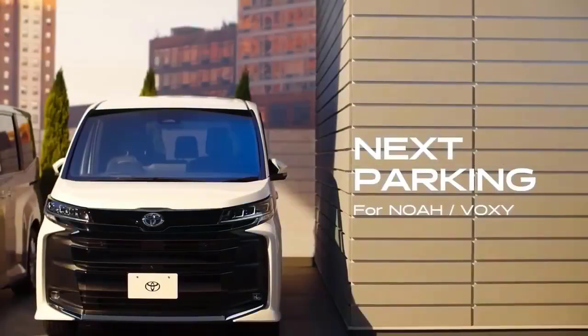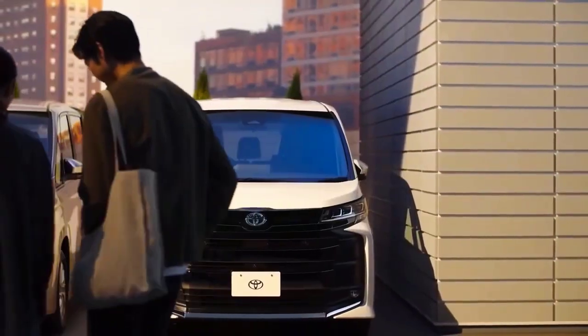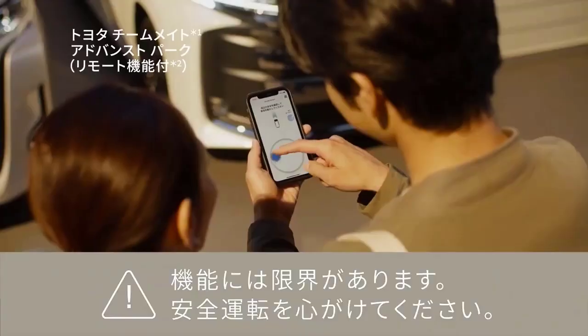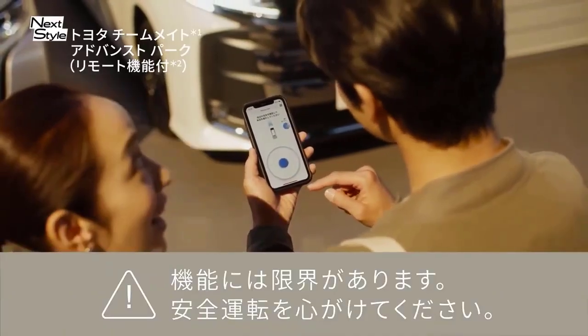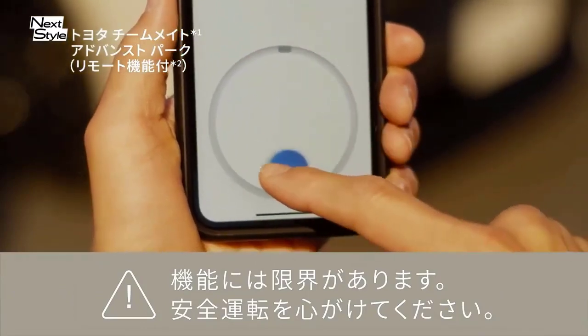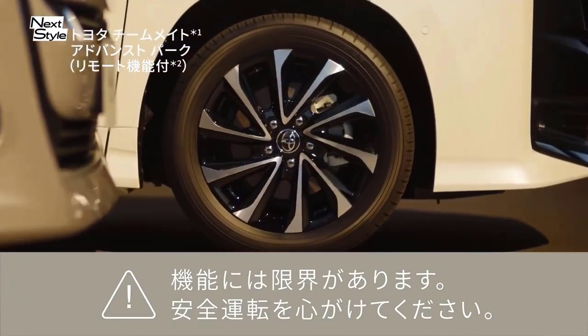For the transmission, this car uses a CVT automatic transmission system with an energy-efficient Valvematic fuel combustion system. The CVT transmission is considered to provide a smoother ride.